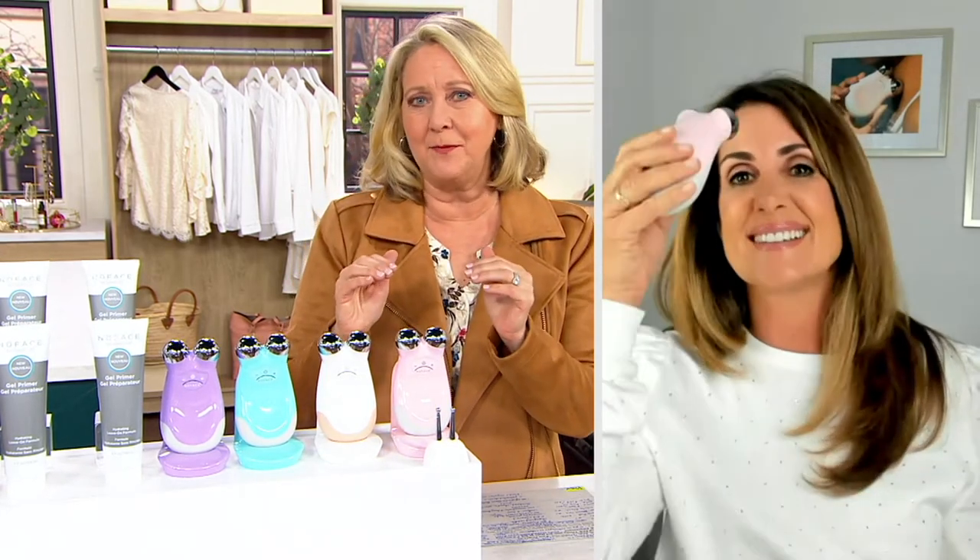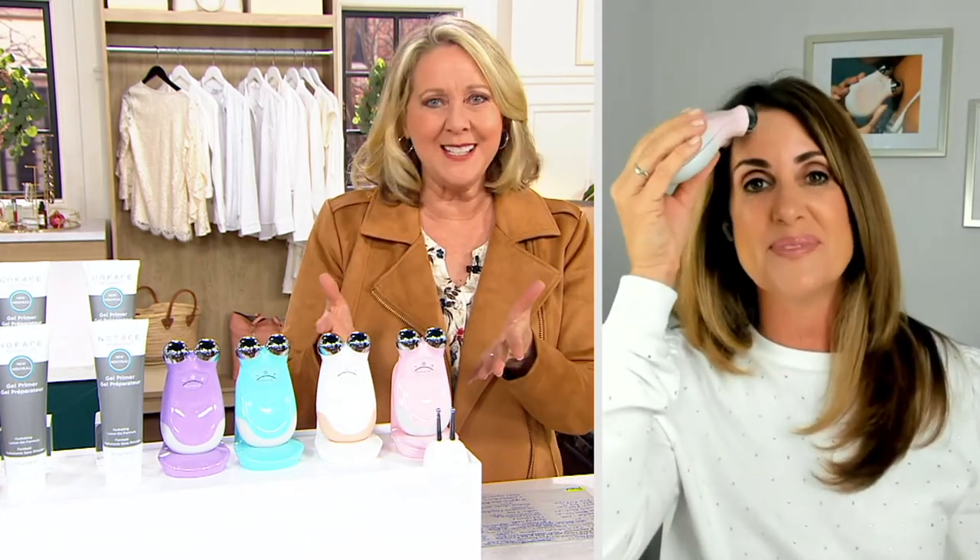Our wonderful guest today is Kate Praise, an esthetician who has been working in salons and spas for more than a decade. Kate, great to have you with us today. What a great offer — you can get it with or without the attachment, but really get the top of the line, what we call the Trinity. What is this all about?